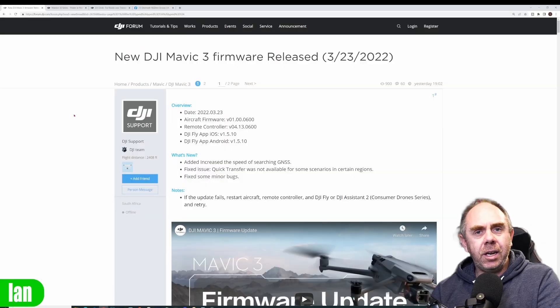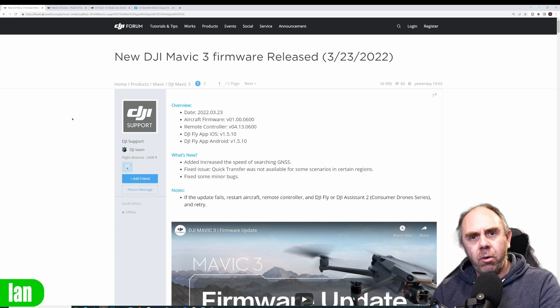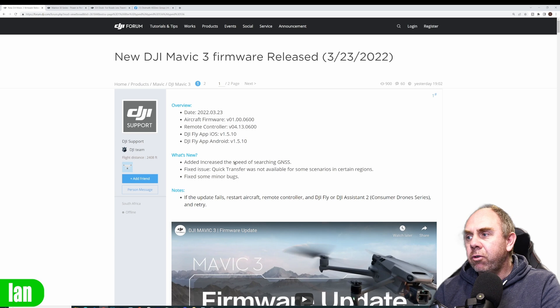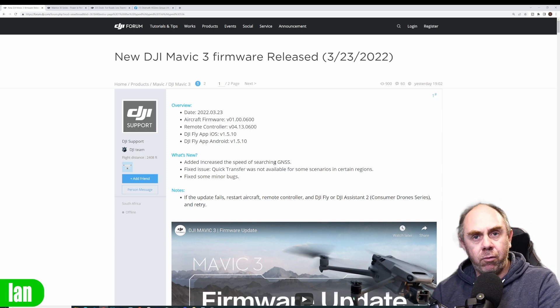The first thing we'll talk about is the new update for the Mavic 3. DJI have released firmware version 01.00.0600 for the Mavic 3, and under the 'what's new,' the main headline fix is added increased speed of searching for GNSS. This is the long-awaited fix for the GPS acquisition time issue that people have been suffering from.